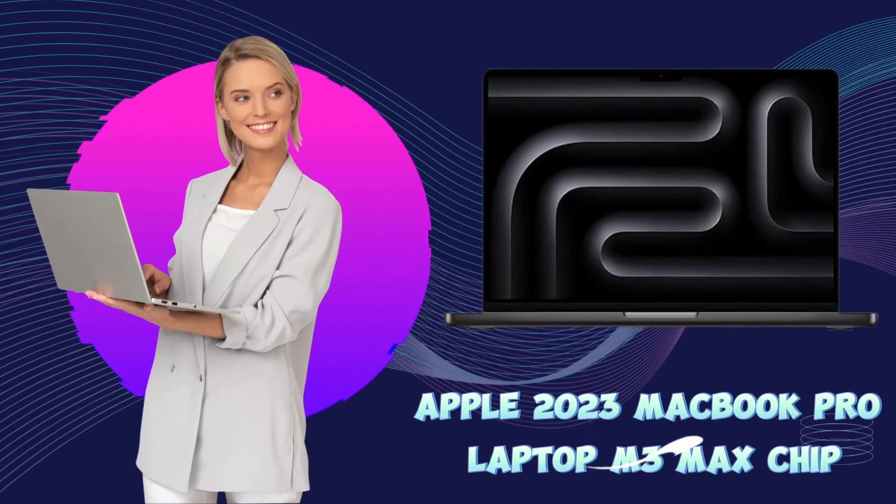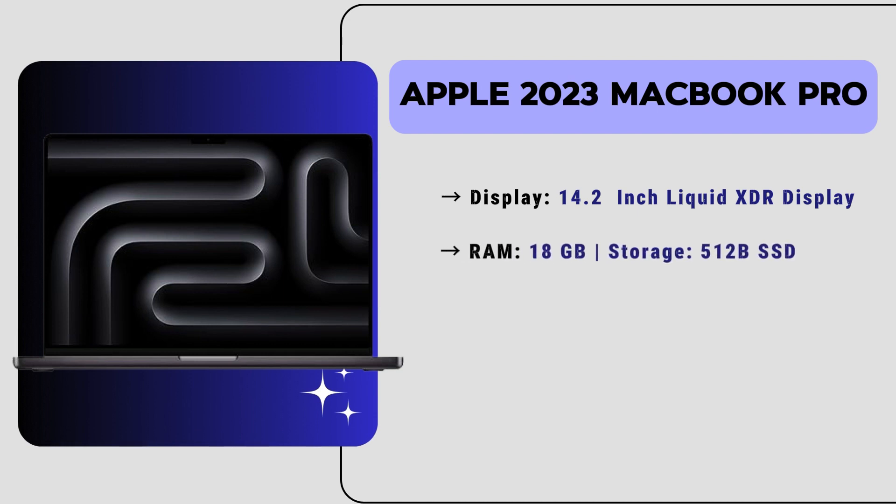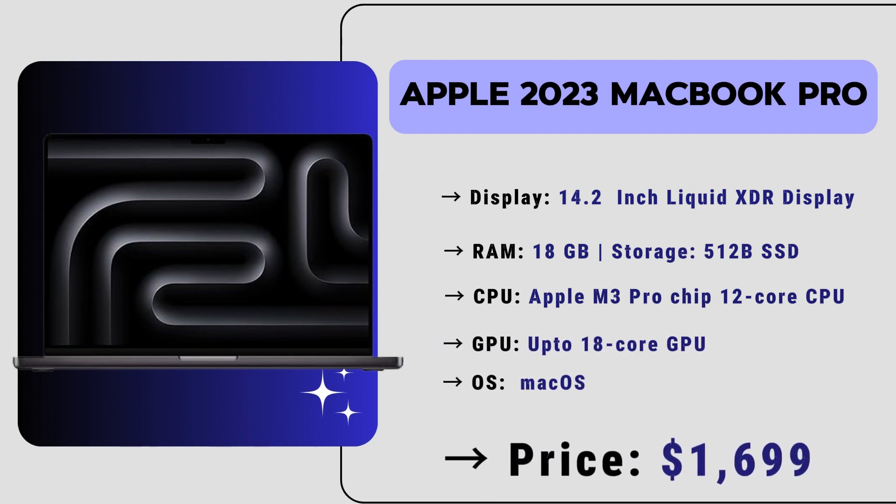Finally, our number one laptop for Vectorworks and 3D modeling software is the Apple 2023 MacBook Pro M3 Max. This laptop has a 14.2-inch Liquid Retina XDR display, 18GB of RAM, and 512GB or 1TB SSD variants. It comes with the powerful Apple M3 Pro chip with a 12-core CPU and 18-core GPU, and runs macOS.